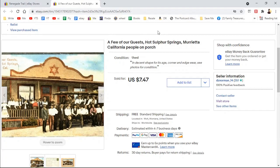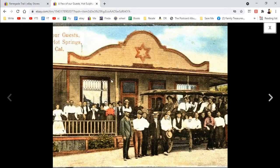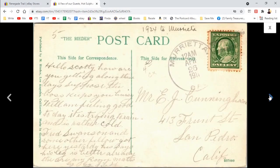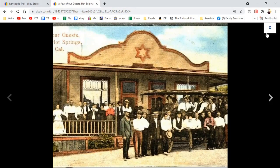And then the last one — a few of our guests at Hot Sulphur Springs, Marietta, California. People on the porch — it's just a cool group photo; you can study all these people with their different dress. Maybe you know someone who was on that porch. It was 1911 — 'Hello Scotty, how are you?' For Mrs. E.J. Cunningham. Here is what the whole one looks like — you can see what a difference it makes between having the little thumbnail crop and having the full photo.